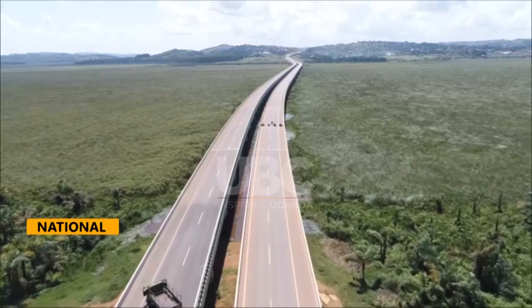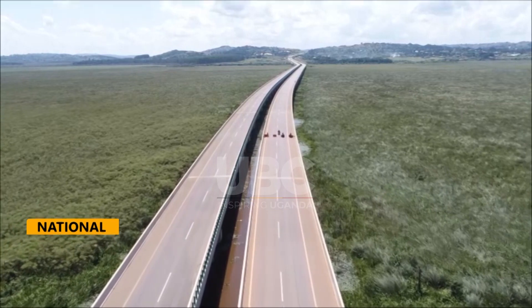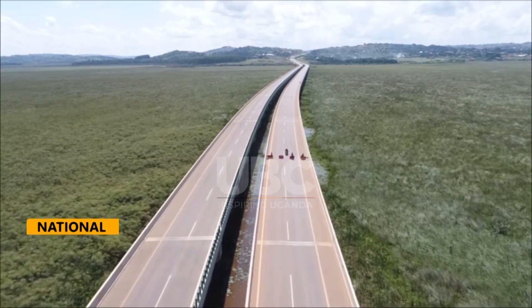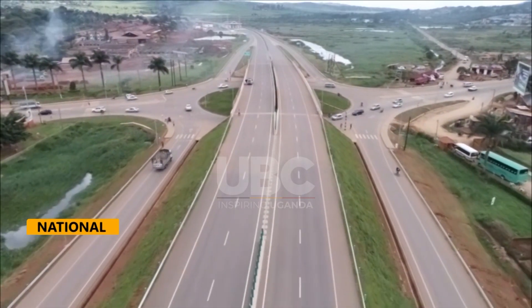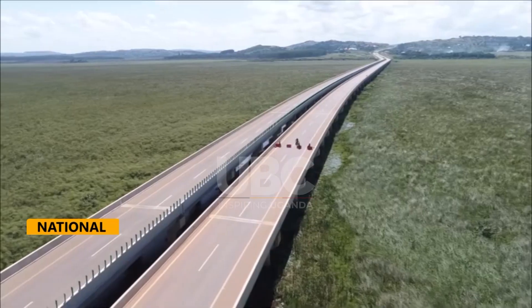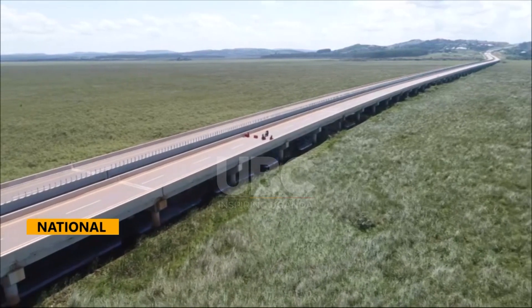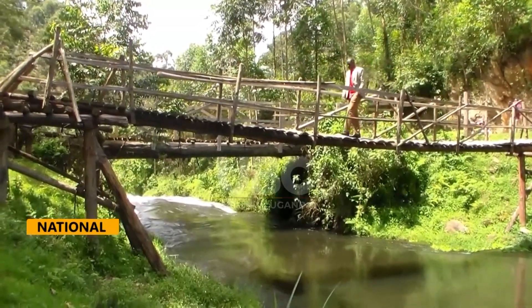The Nambigirwa Bridge, the longest in East Africa, forms a vital link in the Kampala–Tebe Expressway network, spanning 1.5 kilometres over challenging terrain. Bridges, at their core, are architectural marvels crafted to conquer nature's obstacles — be it waterways, valleys or rugged terrain — facilitating seamless passage where it once seemed impossible.